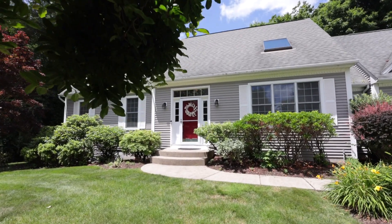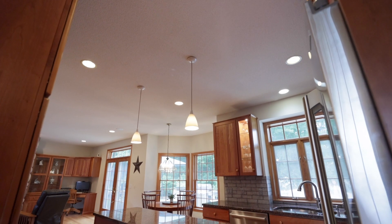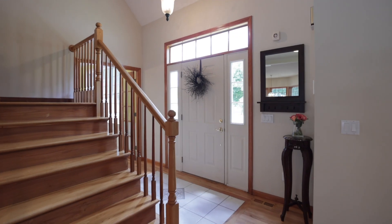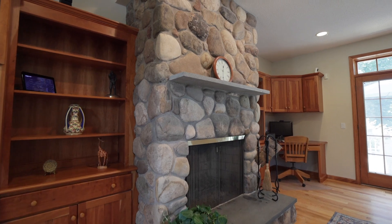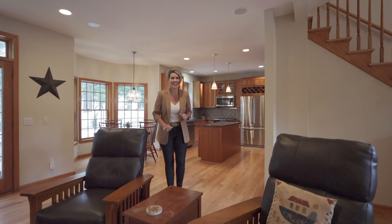Spanning almost 3,300 square feet of living space, this exquisitely appointed home features 9-foot ceilings, custom cherry cabinetry, beautiful wood floors, and a wood-burning stone fireplace. The open floor plan is perfect for relaxed, comfortable living and entertaining.